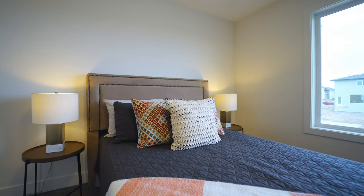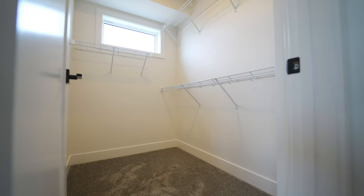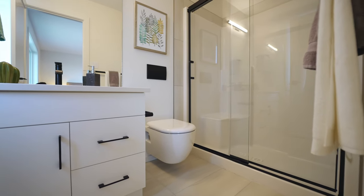As we continue into the primary bedroom, you're going to notice how much space there is in here. There's also a large walk-in closet on this side, and behind me is the ensuite that features quartz countertops as well as a walk-in shower.